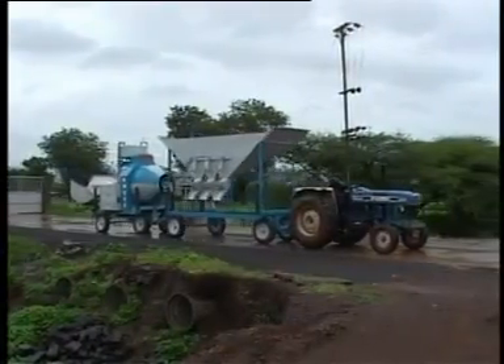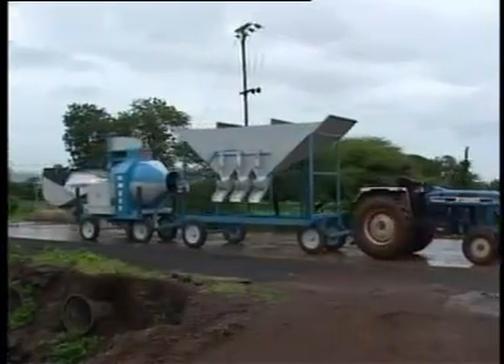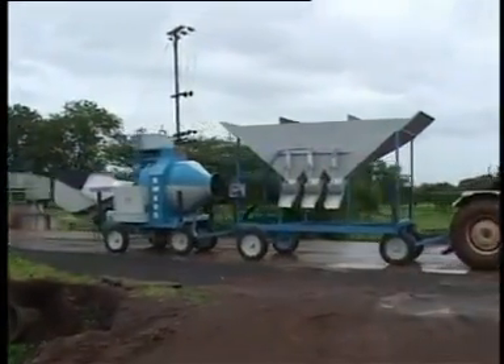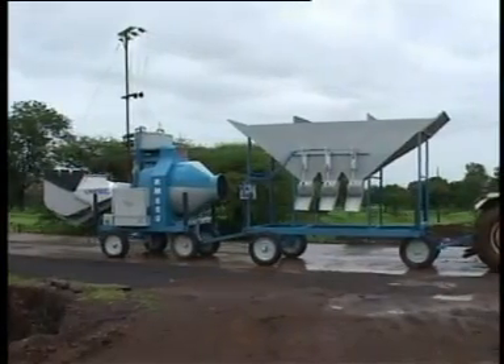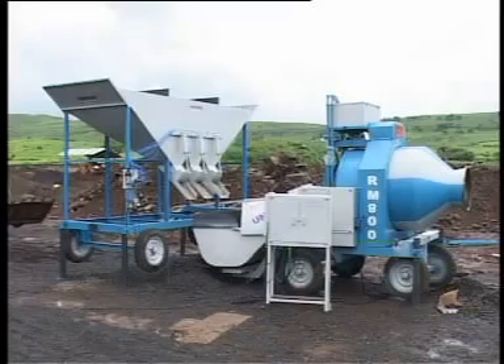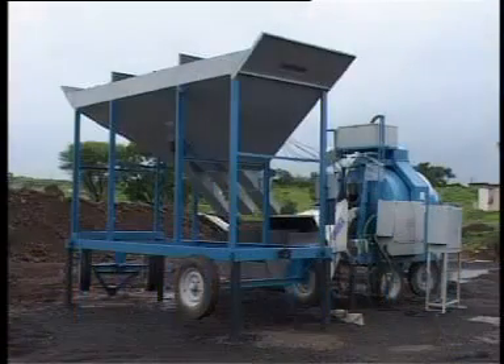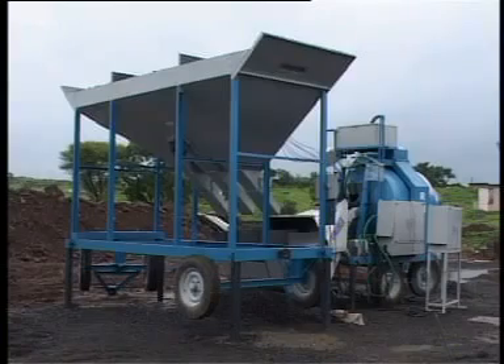The unique feature of this plant is the mobility of its reversible drum mixer and the pneumatic feeding system that can easily be moved and shifted from site to site. Thus the pneumatic mobile batching plant manufactured by Universal keeps in view the Indian working conditions.